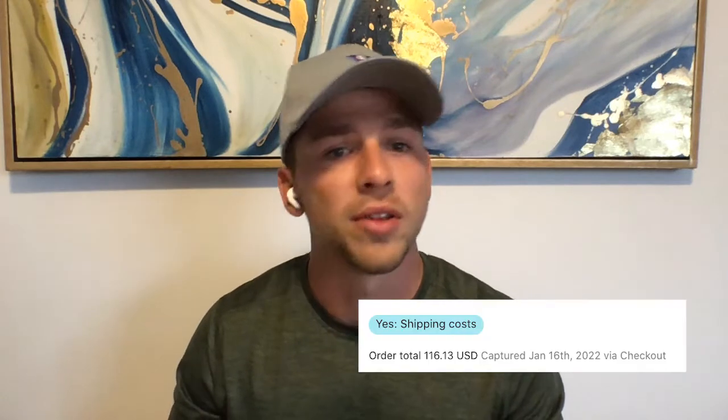Some responses will be simple things like the shipping cost was too high — and we probably can't do much about that. But then you'll find occasional nuggets like: I couldn't apply my discount code at checkout, or I wasn't able to work through your product page. Or even things like I haven't received my last purchase, which is an easy way to check up on that customer and make sure their order is on the way.